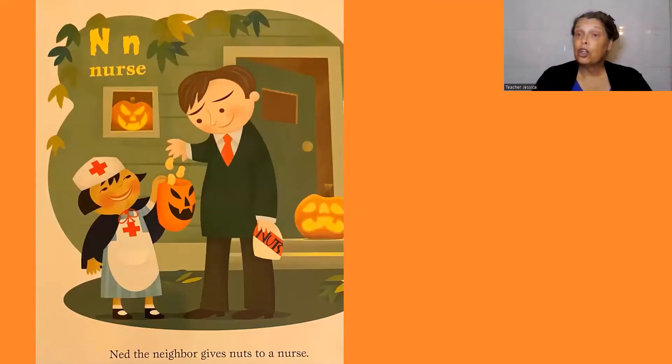N, nurse. Ned, the neighbor, gives nuts to a nurse.